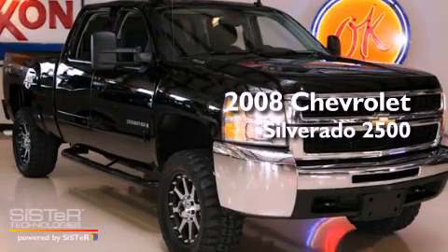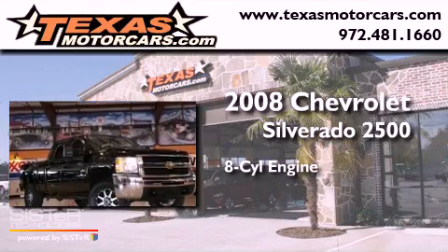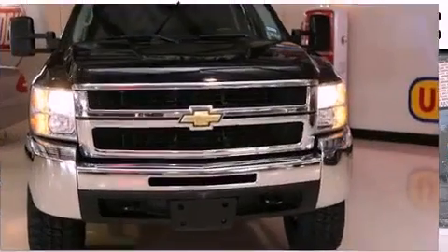This is a 2008 Chevrolet Silverado 2500. It features an eight-cylinder engine, an automatic transmission, and four-wheel drive.